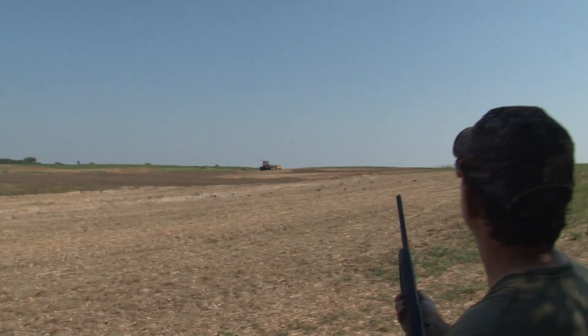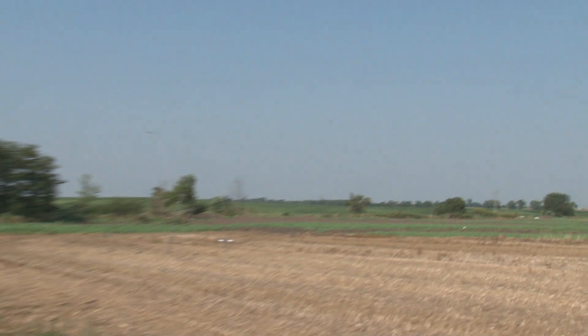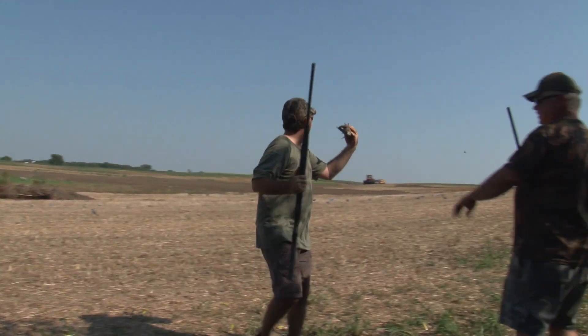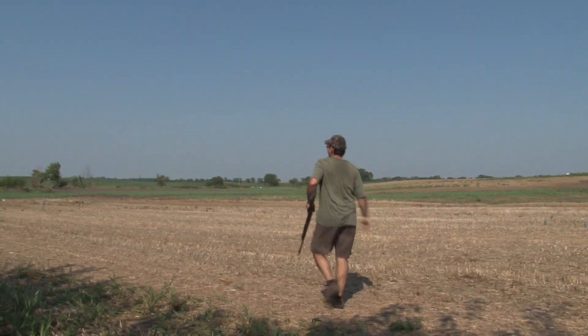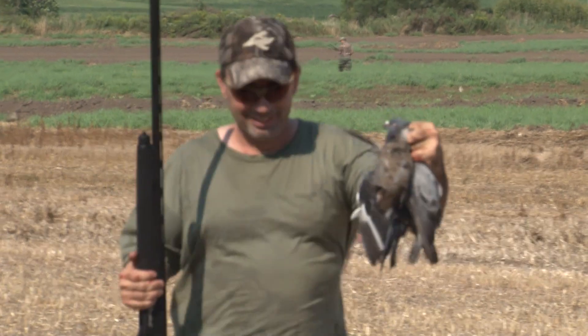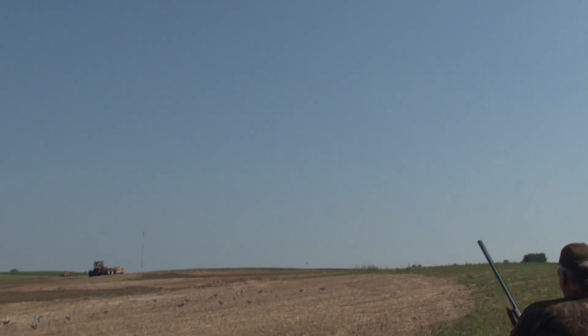Got him! Nice, got that one. That's fifteen, baby! I don't know who got that one — nice shooting, guys!